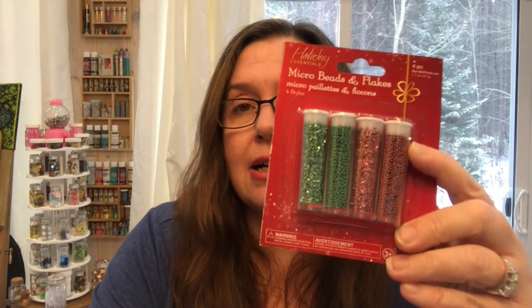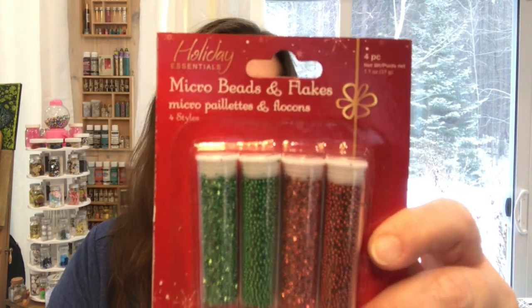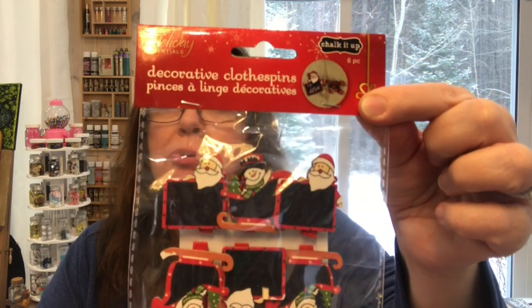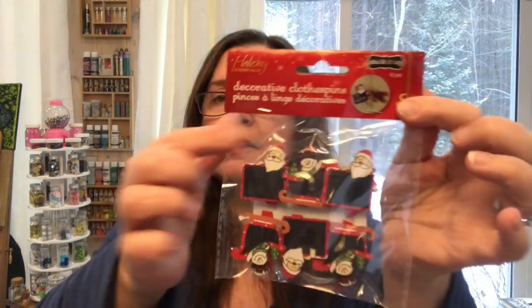I picked up some micro beads — red and green, good value. They're micro beads and chunky glitter, great for Christmas crafting. I also got these little clothespins with tiny chalkboards — these are really cute. They're all by Multi Craft, from the Holiday Essentials line, and it does say 'Chalk It Up' — so they are little chalkboards.